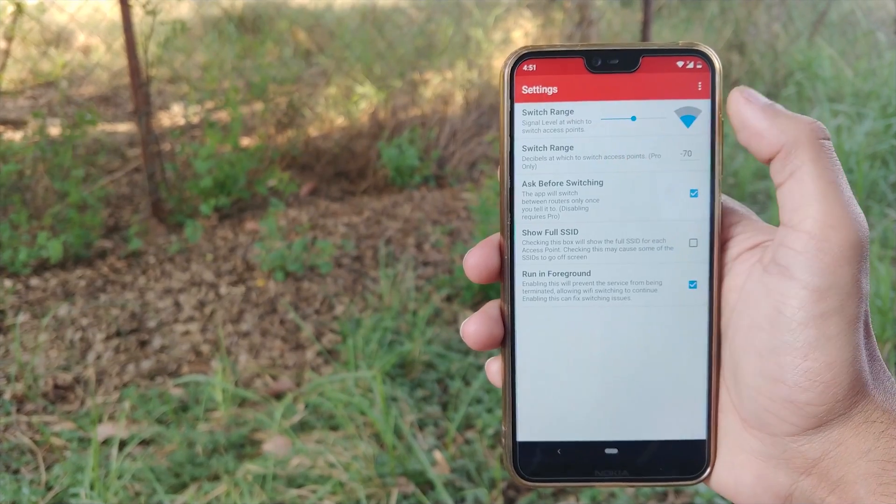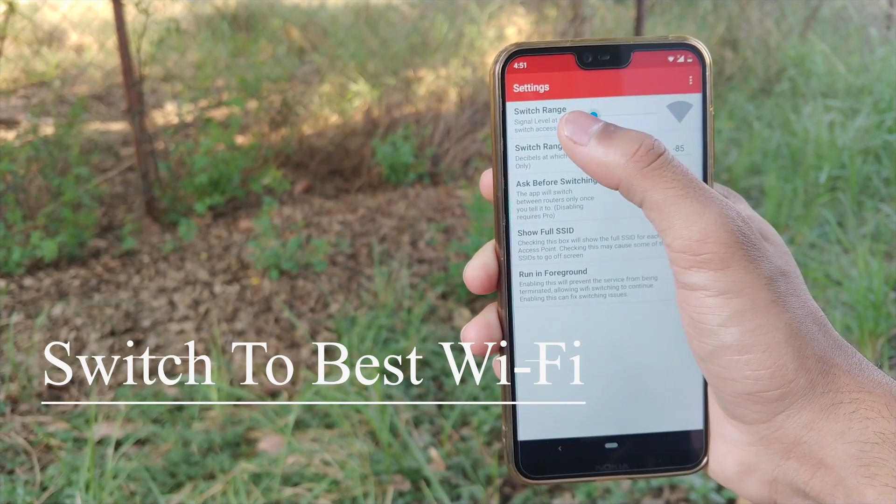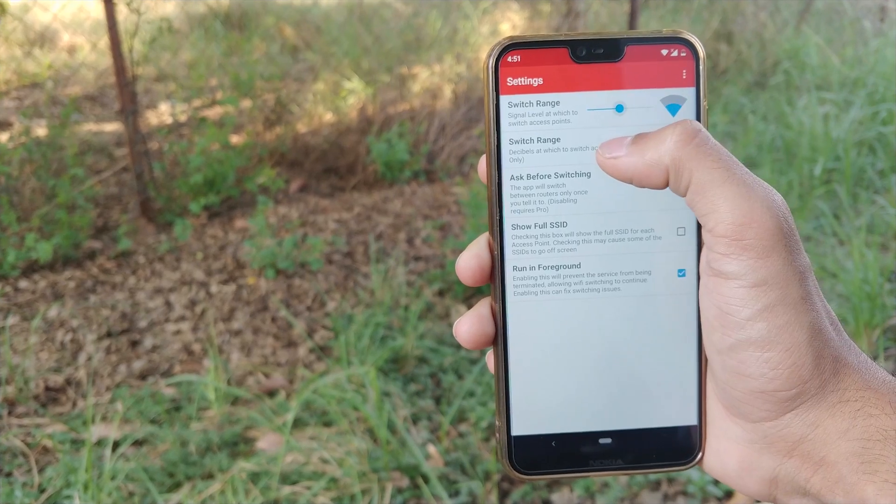So, in this video, I'm going to show you how your phone can always be connected to the best Wi-Fi network available. Let's start the video.